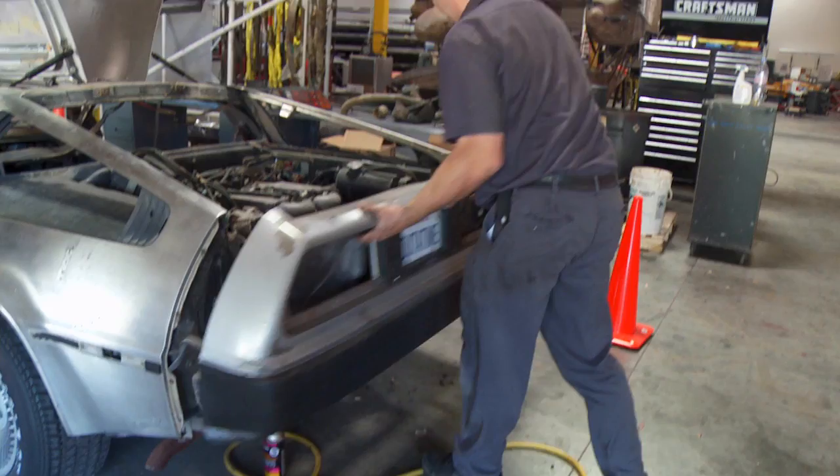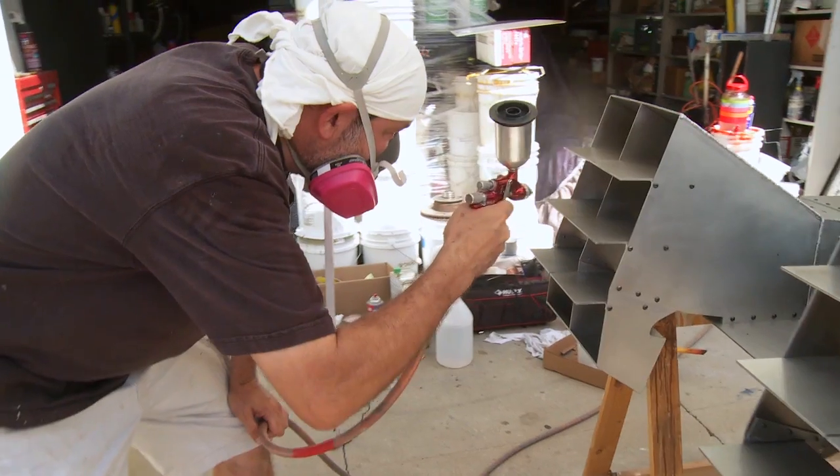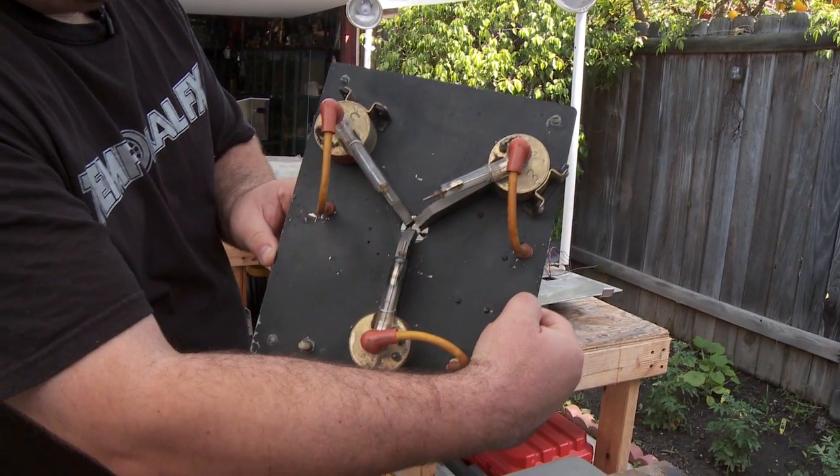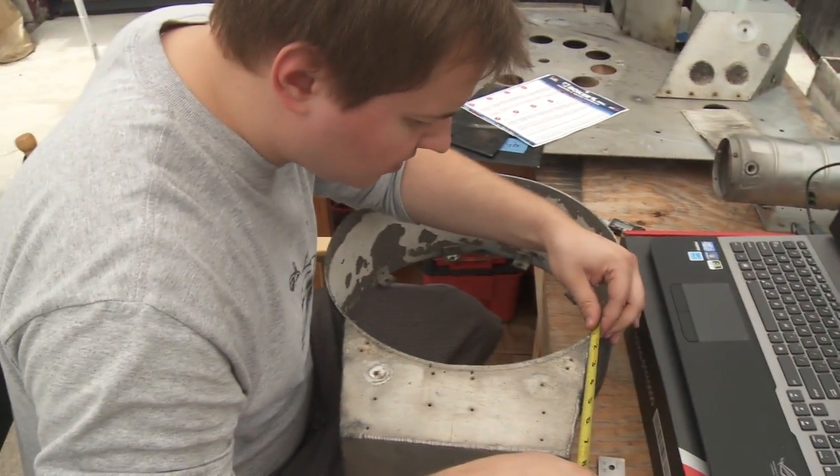This was a full-on museum quality restoration. This is something that's unprecedented in film history. The original flux capacitor is the one. For Universal Studios to let fans restore the time machine — it's incredible.